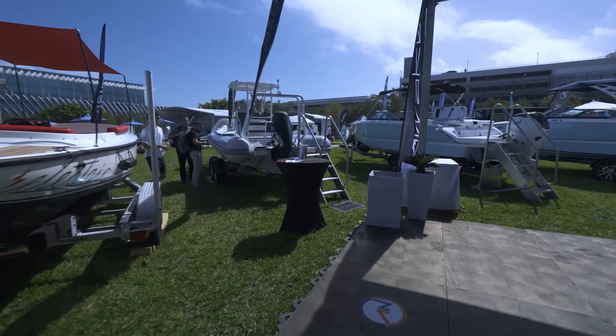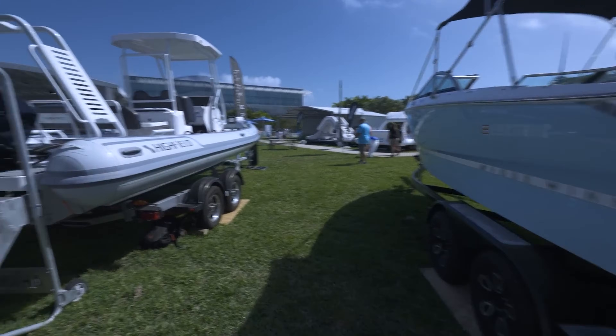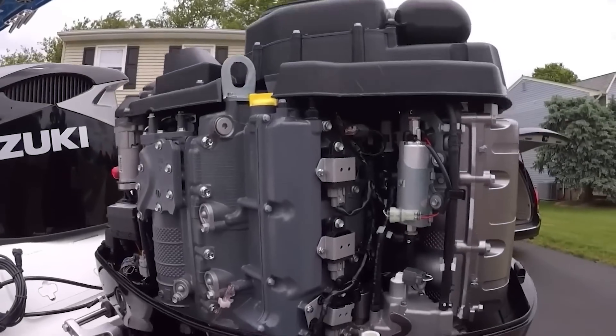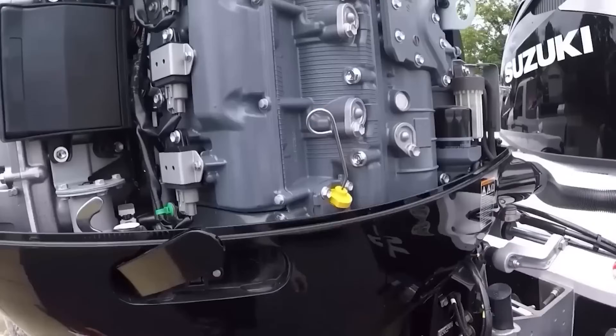It's happening, quietly but fast. Electric boats aren't some futuristic gimmick anymore. They're real, they're growing, and they're coming straight for your marina in 2026. Whether you're a hardcore cruiser, a weekend sailor, or just someone who likes walking the docks, this shift is about to change how we think about boating altogether.